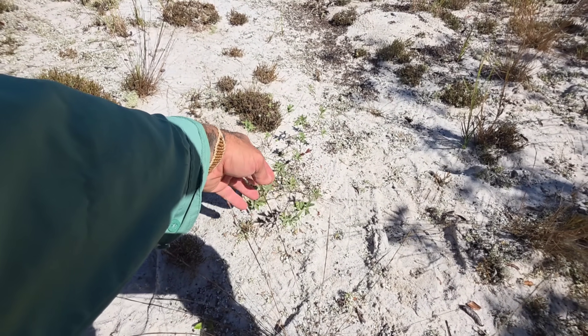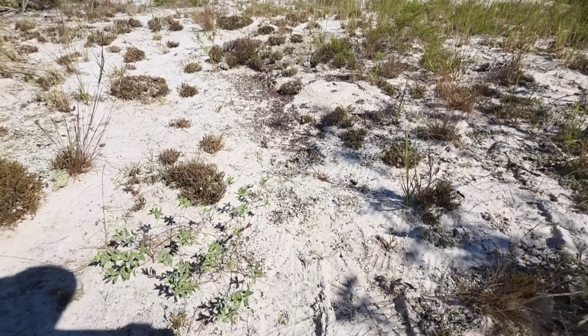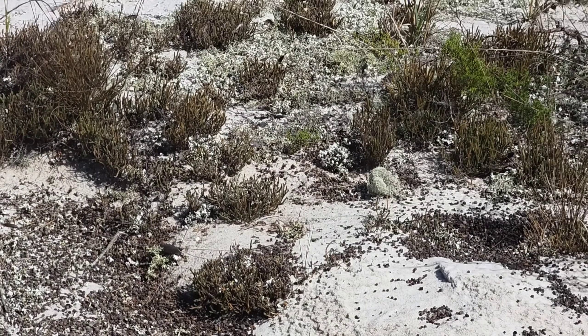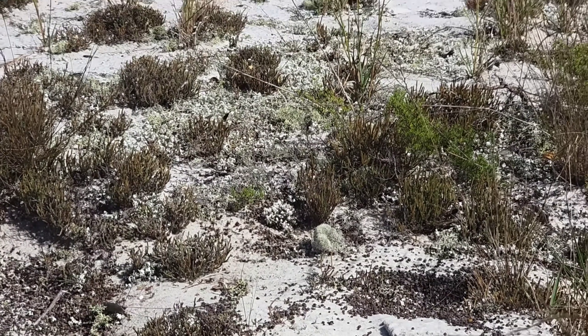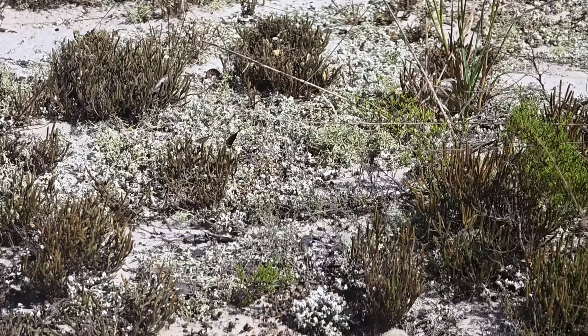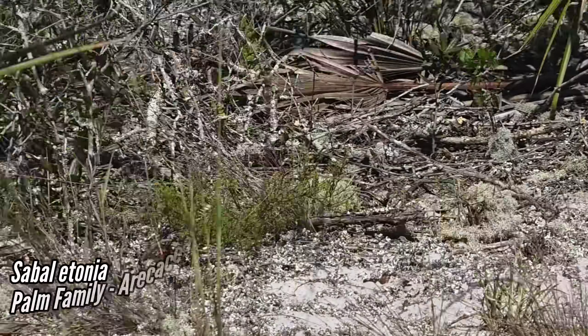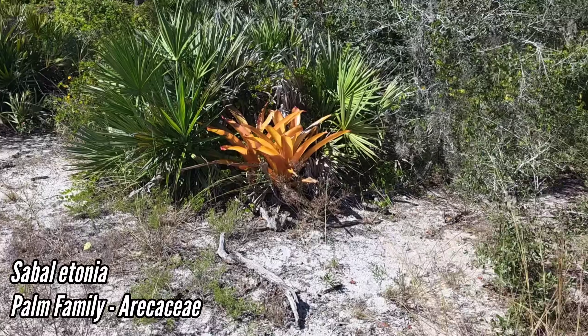This species is Crocanthemum nashii. You also get the genus Lechea as well, but I don't see any right here. Oh look at that — a spread of Selaginella erinicola in the sugar sand, and then a whole host of different lichen species.